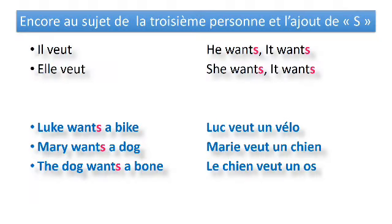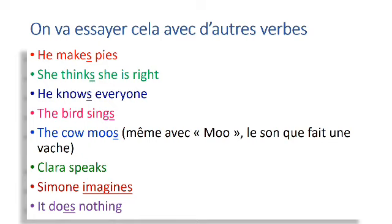Encore au sujet de la troisième personne et l'ajout de « s » : il veut — he wants, it wants. Elle veut — she wants, it wants. Luke wants a bike. Mary wants a dog. The dog wants a bone. On va essayer cela avec d'autres verbes : He makes pies. She thinks she is right. He knows everyone. The bird sings. The cow moves. Clara speaks. Simone imagines. It does nothing.